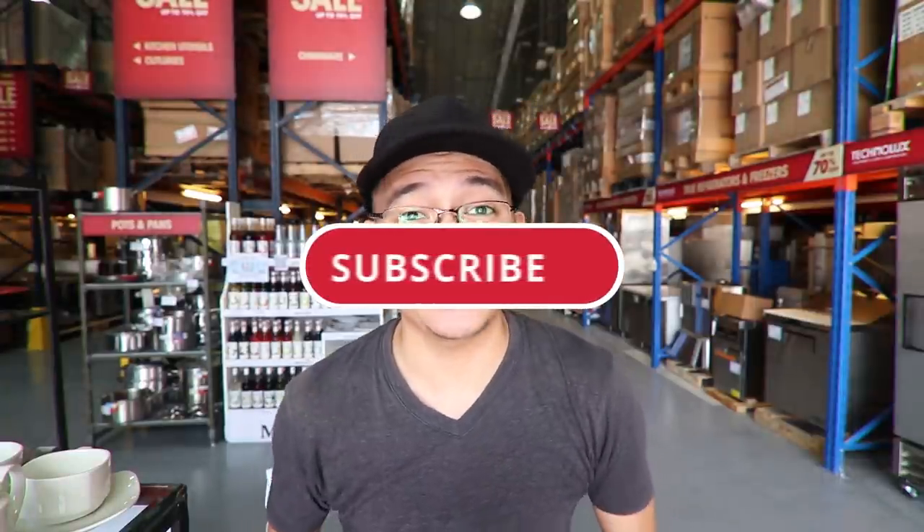Hey guys, what's up, welcome to another vlog! Right now we're at the bodega where food caterers, laundry shops, and hotels buy their appliances and equipment. We're here at Mall of Kitchen in Kamagong, Makati. Let's explore what they have here.